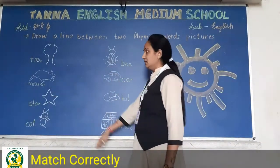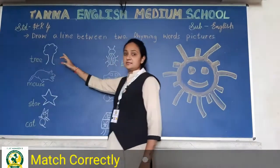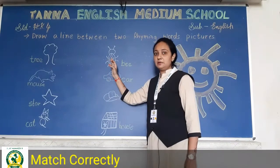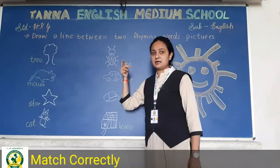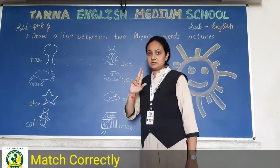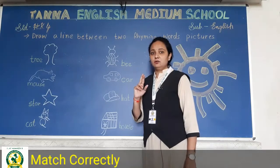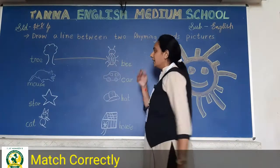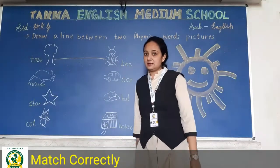So we will match these. See — tree and bee. Both have the same 'ee' sound: tree, bee. Both sound words are the same. So we will match tree and bee — tree aur bee ko aise match karenge. Aapko tree aur bee ko match karna hai.